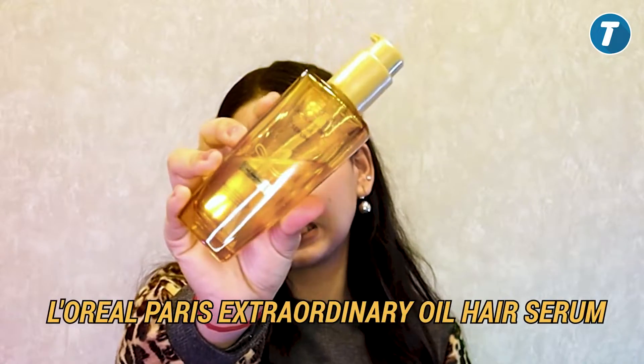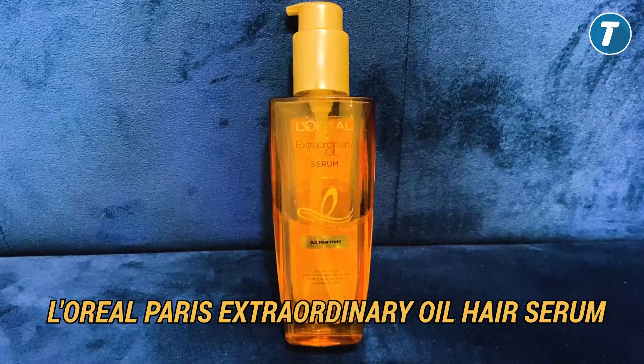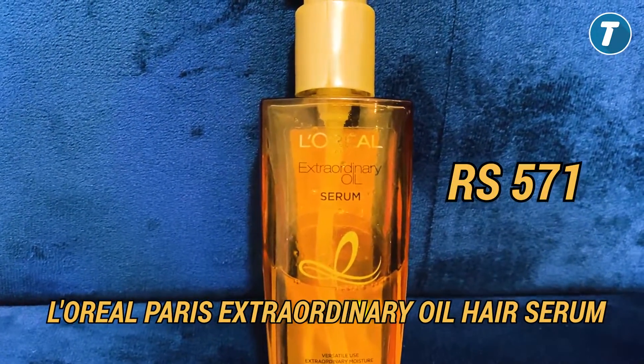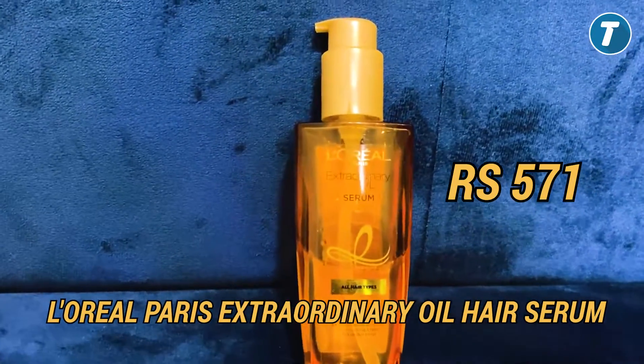Our fourth product is by the brand L'Oreal Paris — L'Oreal Paris Hair Serum. This is an oil hair serum and it's a bit different from all the other serums because you can use it as an overnight treatment. Its price is ₹571 and you will get a 100ml product. Its rating is 4.5.